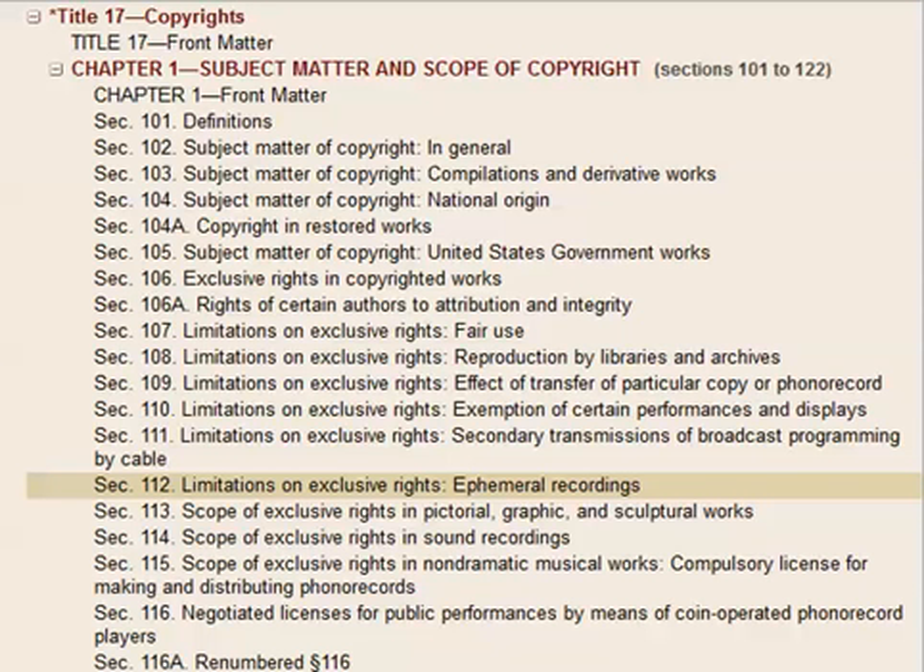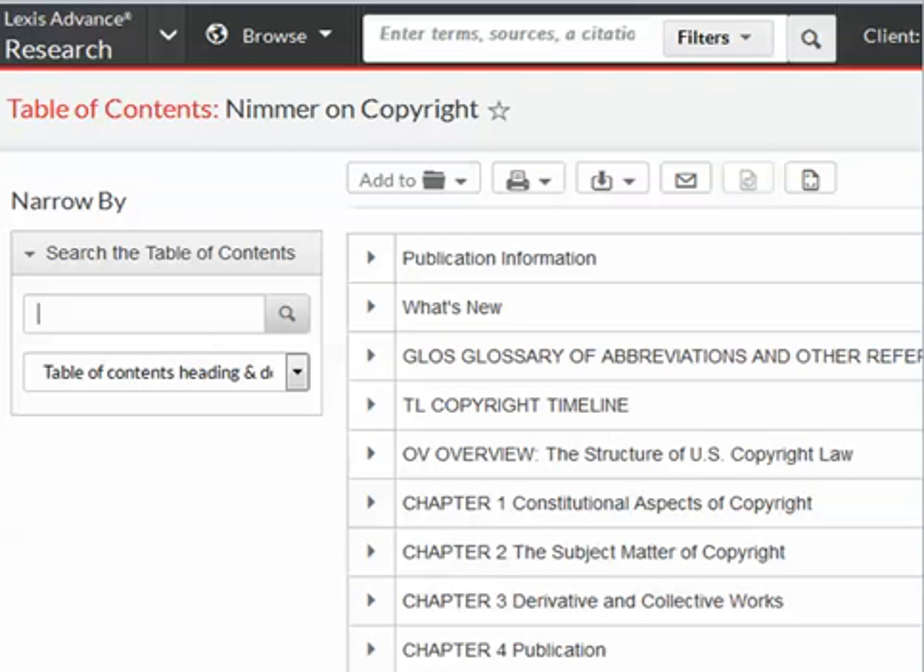Sometimes the best way to search isn't a search at all, but just to browse. This is a table of contents of Title 17 of the US Code — Copyrights — from the website of the Office of the Law Revision Counsel, the people who actually write the US Code. Their website has a search engine, but some of the terminology of the Copyright Act is so archaic that it's kind of hard to predict. Sometimes it's just easier to find the sections you need by scanning the table of contents. Many treatises have scannable tables of contents as well. This is the table of contents to Nimmer on Copyrights on Lexis. You can search the table of contents, scan the table of contents, or search the full text of the treatise.